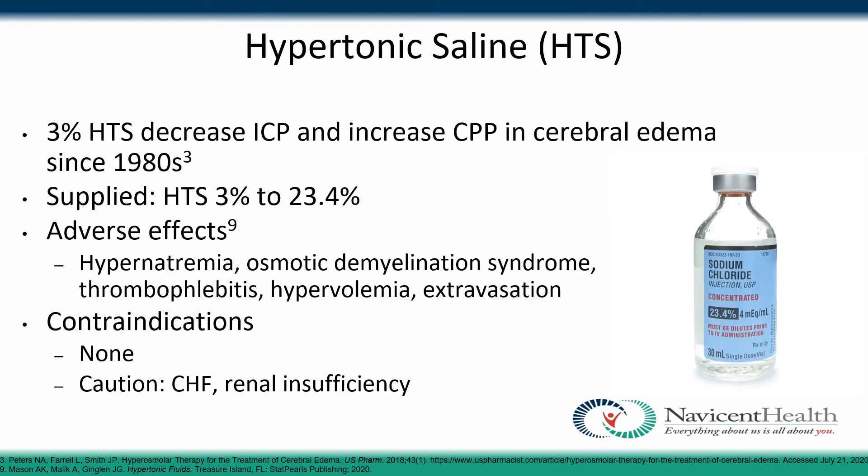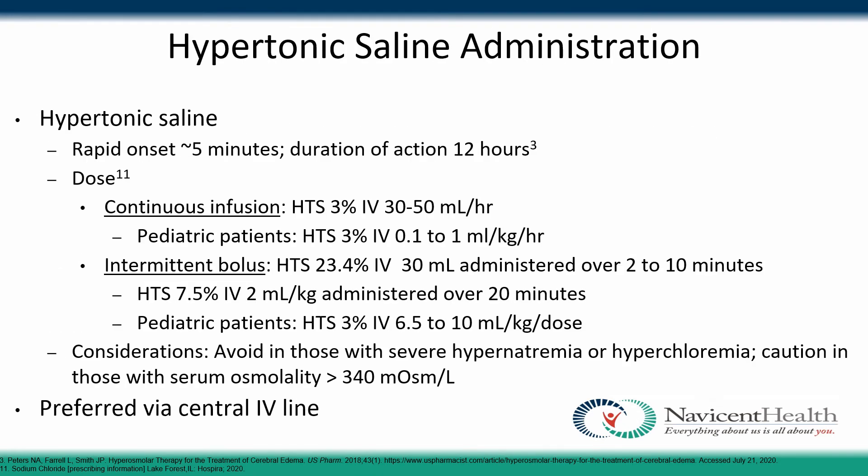3% hypertonic saline has been used to prevent brain injuries since the 1980s. It is supplied at 3% to 23.4%. Side effects may include hypernatremia, osmotic demyelination syndrome, hyperbulimia, and extravasation. There are no contraindications; however, caution is warranted in patients with chronic heart failure or renal insufficiency. The onset is about 5 minutes and duration of action is about 12 hours — quicker onset and more sustained duration than mannitol.